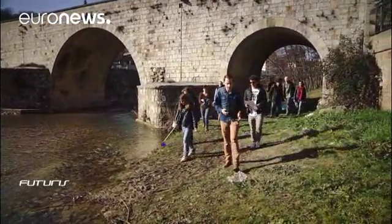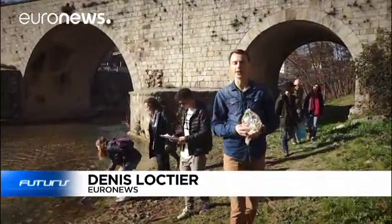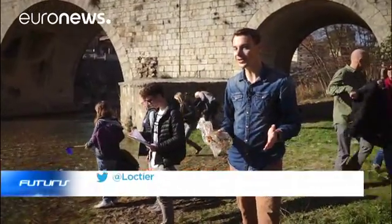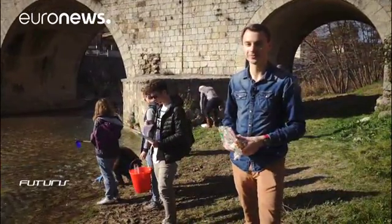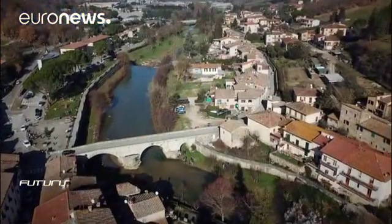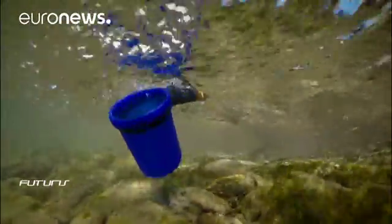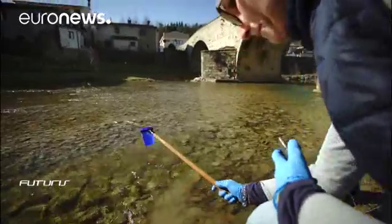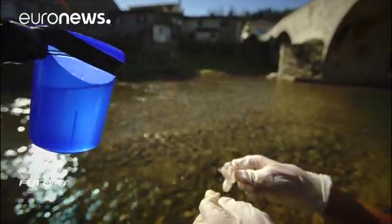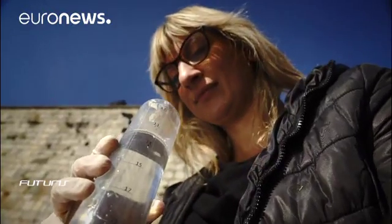How much plastic ends up in our rivers, and what are the consequences for our health and the environment? Scientists and ordinary citizens of European towns have teamed up to find the answers. Every few months, citizens of Sambuca and other Italian communities visit dozens of sampling sites along riverbanks to find out how clean or how polluted the water is. This citizen science initiative doesn't just provide valuable data — it also raises public environmental awareness.